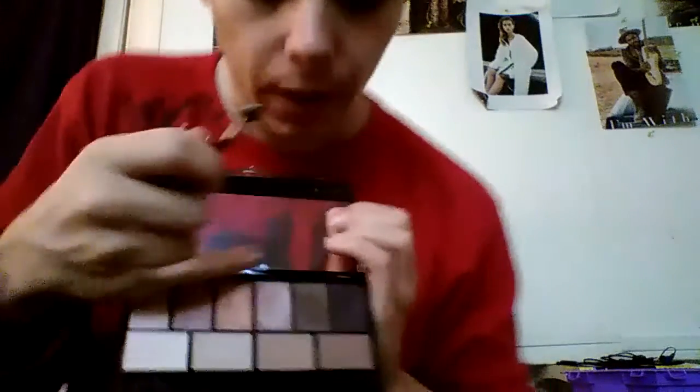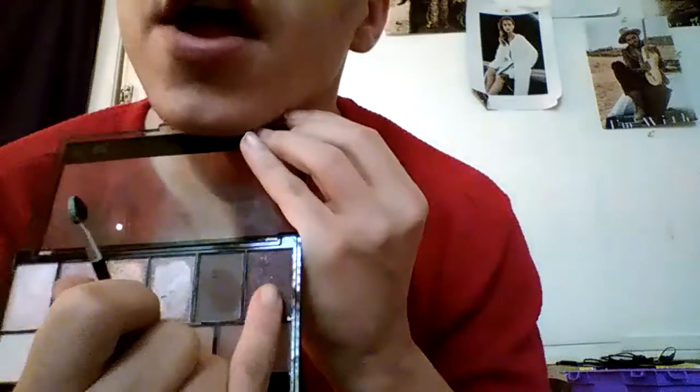And here's this brown color right there — such a pretty brown. Then this one is like this witchy, witchcraft purple right there.